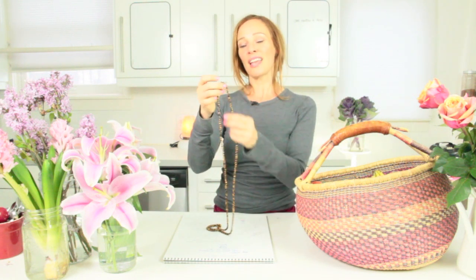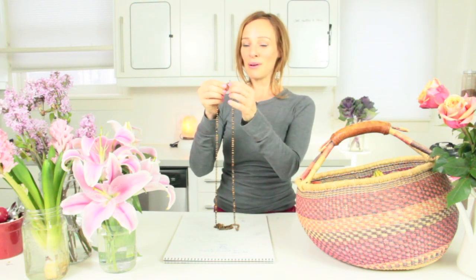I hand-knot these stones with silk, and I always add one odd stone, usually a Herkimer diamond. It's a quartz found in Herkimer, New York, and it is known for bringing in divine love and intuition. This one's got a little rainbow in it.